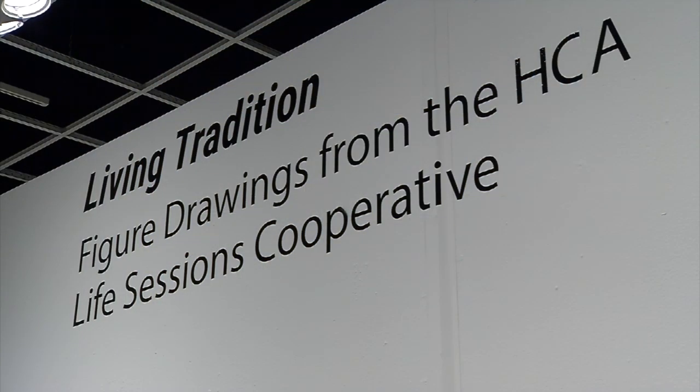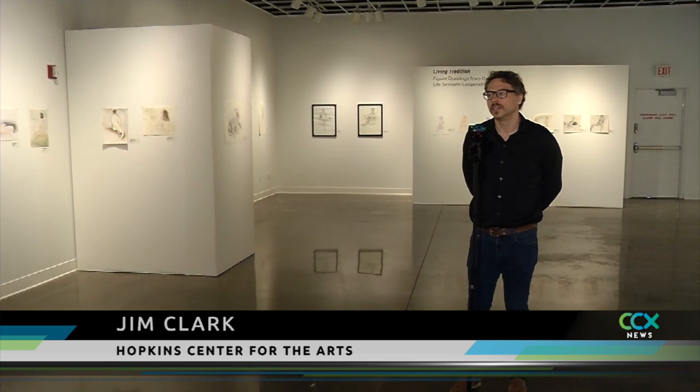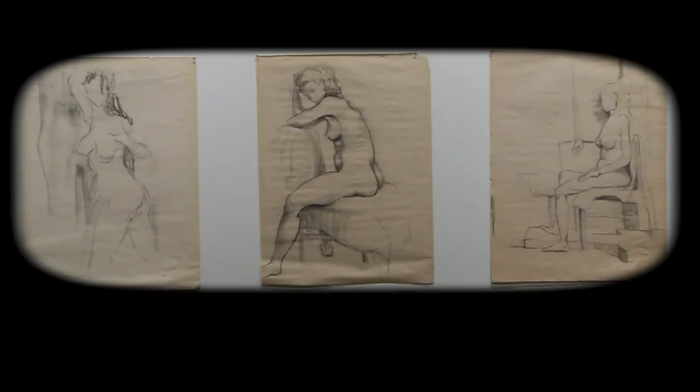Right now in the Redepinning Gallery, we're showing an exhibition called Living Tradition. These are figure drawings done by participants in the life drawing sessions that are held here at the Center on select Sundays. All levels of ability and development.